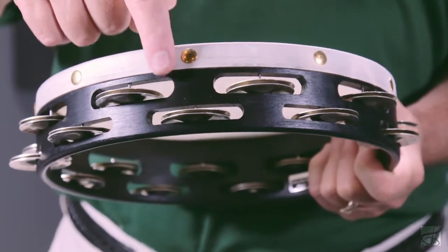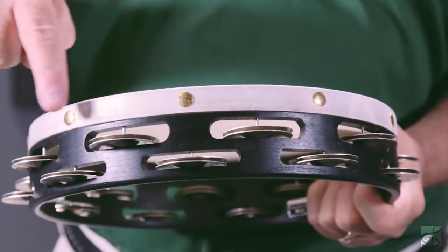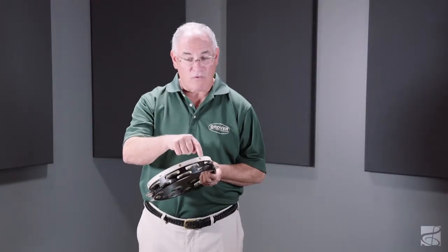It is the most popular concert tambourine in the world. Its features include a solid steam-bent hardwood shell, 34 pairs of German Silver jingles that are hand-hammered, staggered jingle slots, and the jingle slots are dual width to produce smoother rolls.